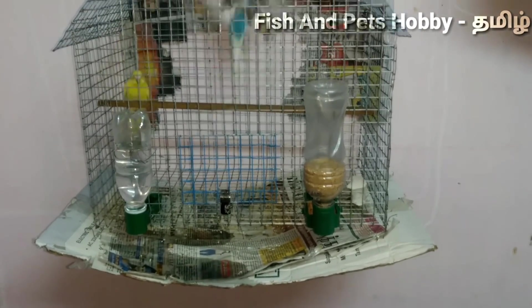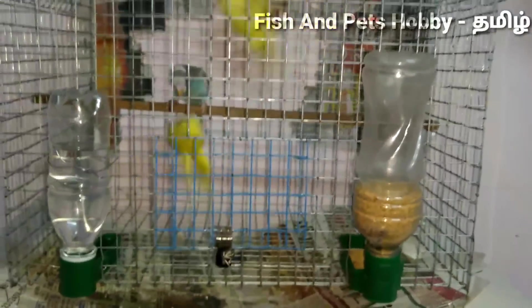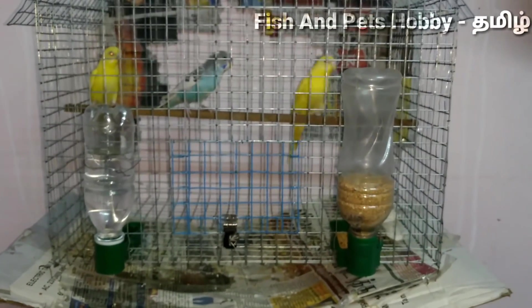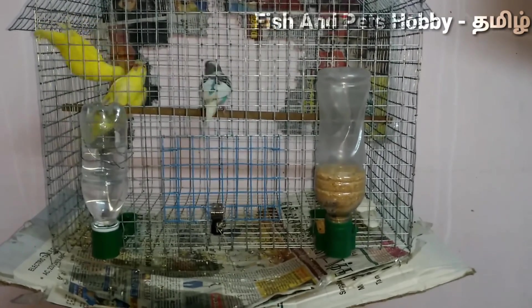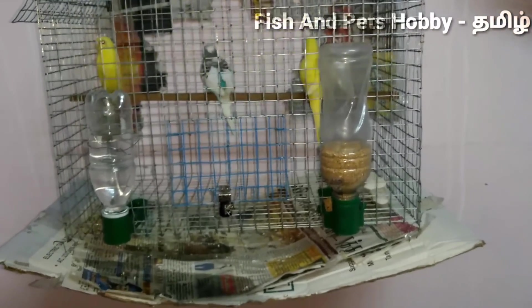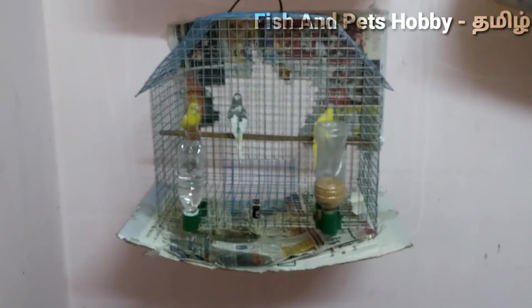This is the best thing for the birds. If you have a water feeder, you can use a little bit of fringes. If you choose a water feeder, you can use a little bit of fringes in this video. This video is very helpful.